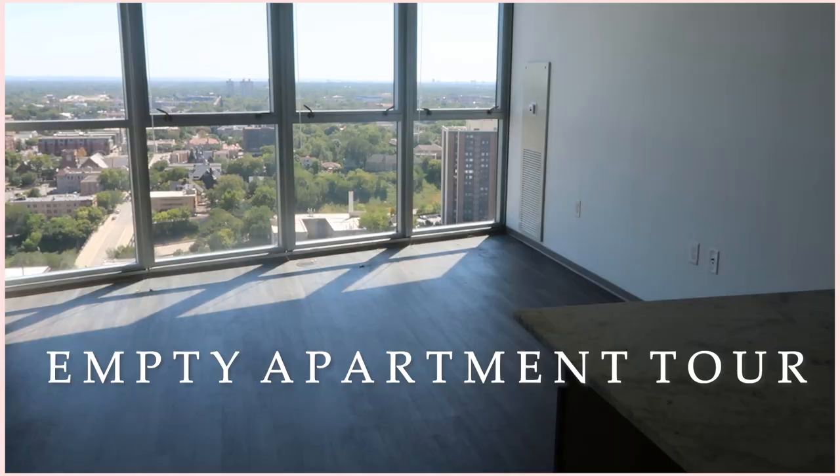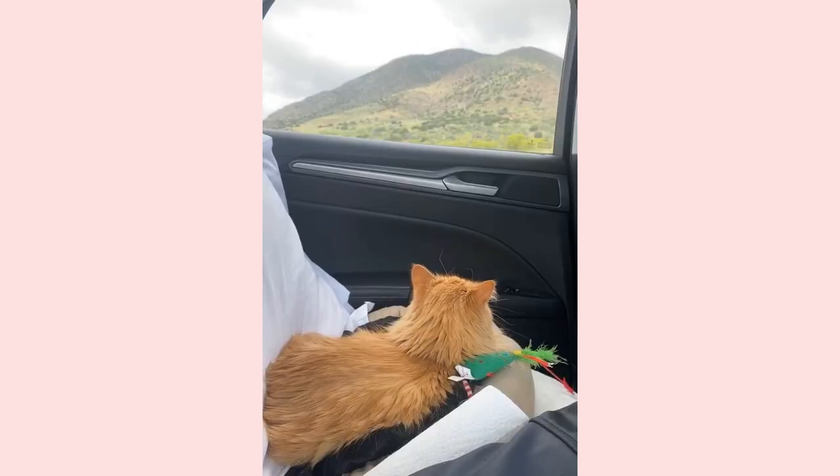Hey guys, what is up? It's Taylor. Welcome to my empty apartment tour. I am so excited to show you guys around, but before we get right into the tour I just want to give you guys a little backstory in case you're new here. My boyfriend, my cat, and I just road tripped for two days from Arizona to Minnesota. It was kind of a lot, especially because we had a cat in the car, so it was just very hectic, but we made it!